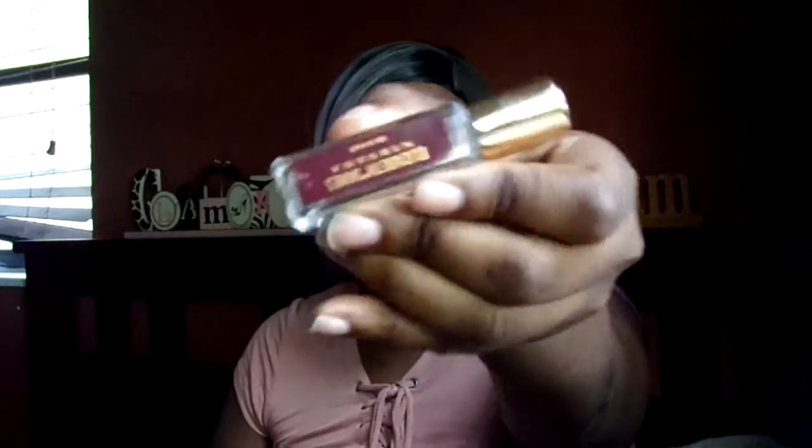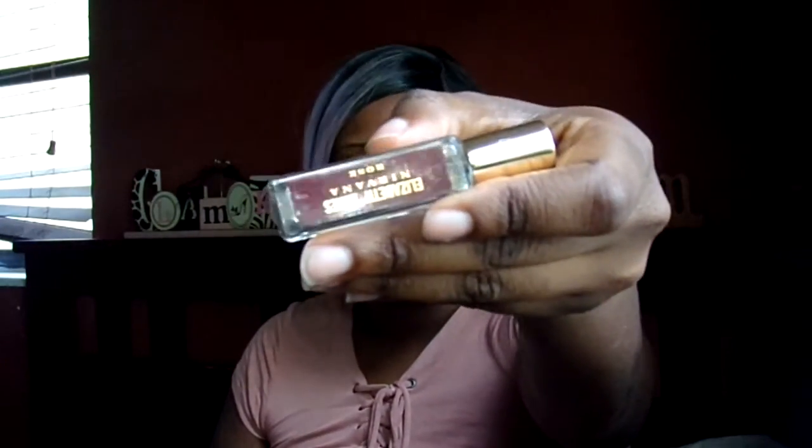I also got a sample size of Elizabeth and James — that's the Mary-Kate and Ashley Olsen fragrance line at Sephora. This one is a rose scent and it's amazing. I have the bourbon one in my purse too — it's just bomb. Check those scents out at Sephora; I believe it's a Sephora exclusive.